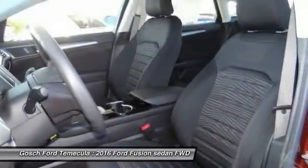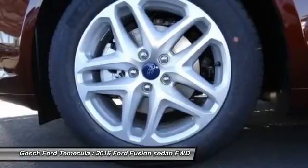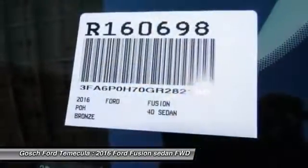Cruise control, AM FM Stereo Radio. Take this vehicle for a spin and see why so many shoppers are now proud owners.